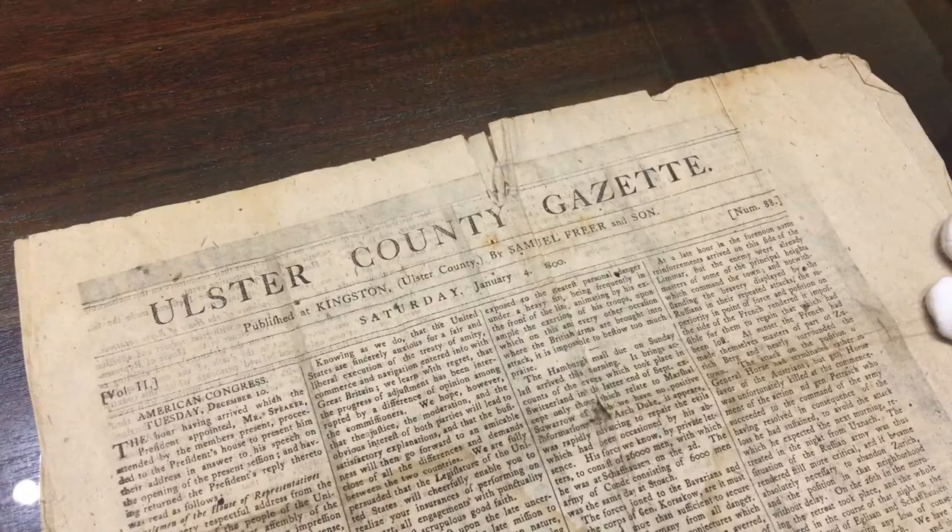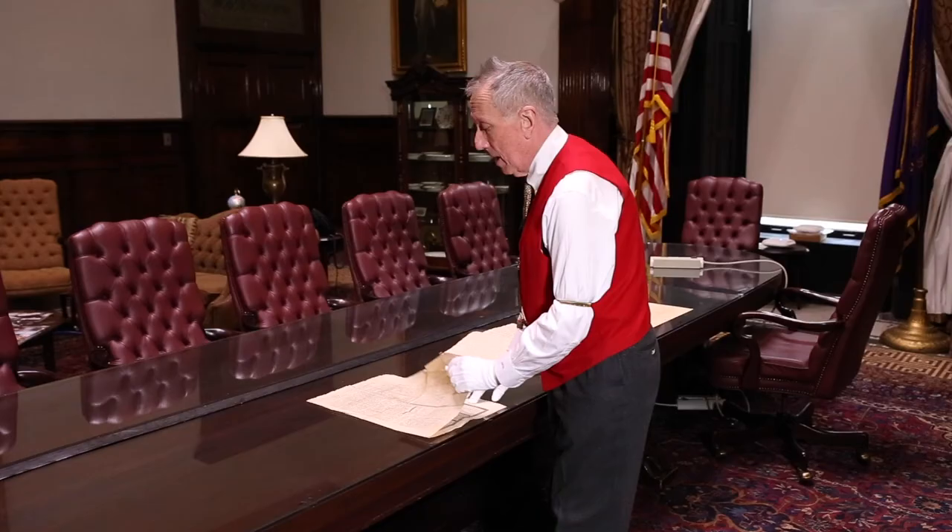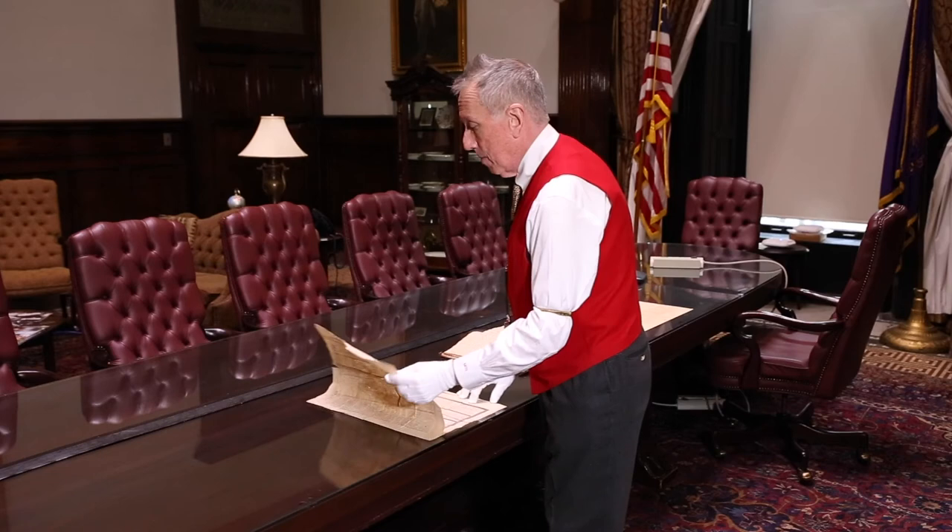Our next artifact is a copy of the Ulster County Gazette from January 4th of 1800. If you look at the front, it looks like many typical other newspapers from the very early 19th or late 18th century. But when you open it up and get to the inside, you'll notice the heavy black lines that run around the margins and the columns. This was because the country was in mourning at just learning of the death of President George Washington. There are several articles in here about his interment at the tomb in Mount Vernon, and there is a poem that a young woman wrote in his memory.